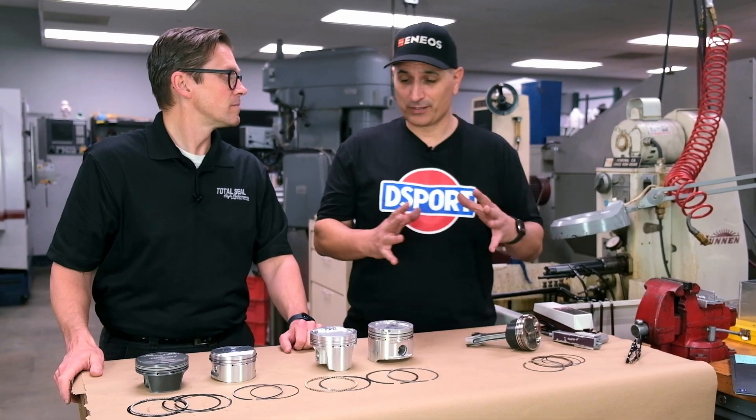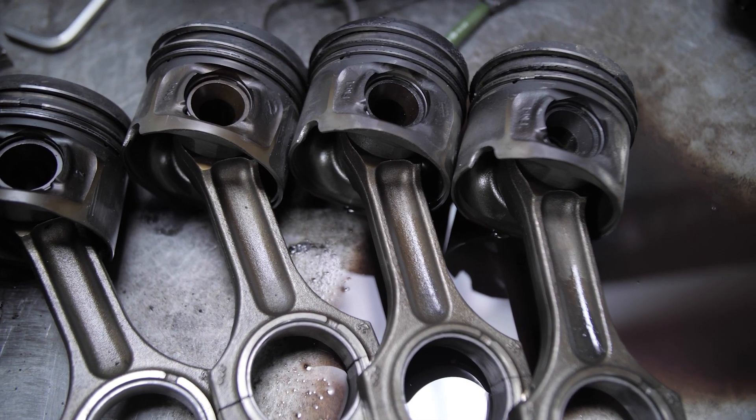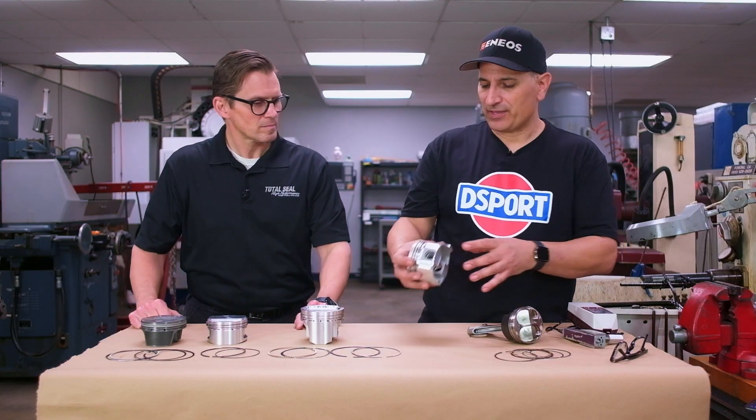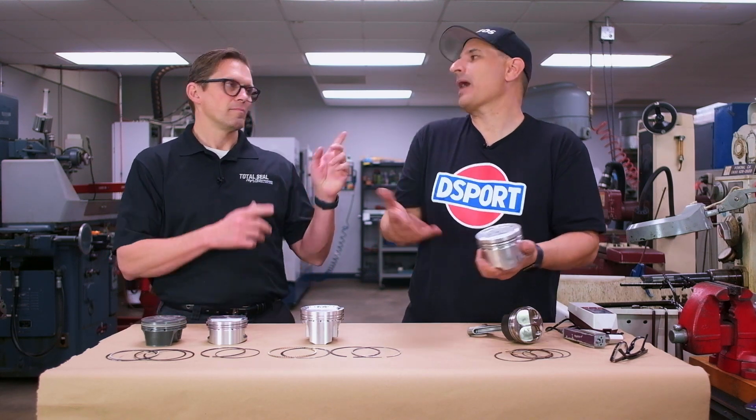With piston rings nowadays, it seems like you go thin to win — the thinner the better. Part of it is that back in the olden days, you needed to have a massive piston ring because the materials were not as good compared to today.